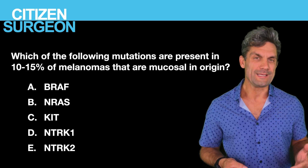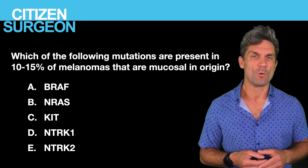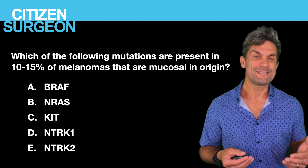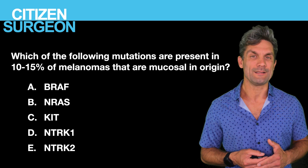Question eight: which of the following oncogenes is present in 10 to 15% of melanomas that are mucosal in origin? Is it A, BRAF; B, NRAS; C, KIT; D, NTRK1; or E, NTRK2?